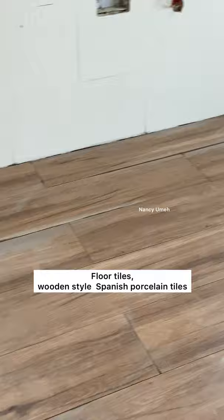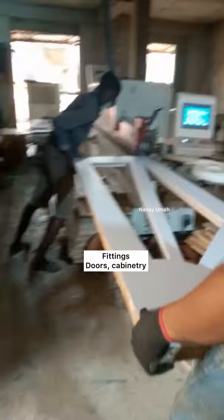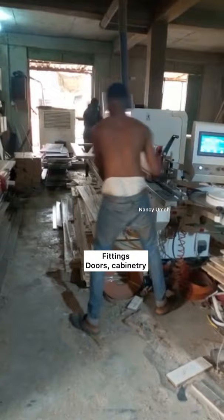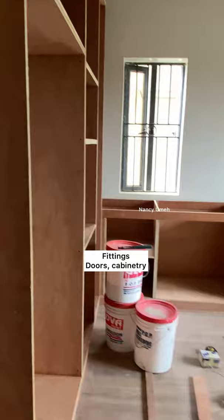So we got them fixed, and as soon as we fixed the wooden tiles it started to look like a kitchen. And that is when we proceeded to do the fittings — the cabinetry, the woodwork, the doors. I wanted everything to be made in Nigeria, so I worked so hard to make sure that we didn't import anything. I wanted to put money in Nigerian pockets, and that is exactly what we did.